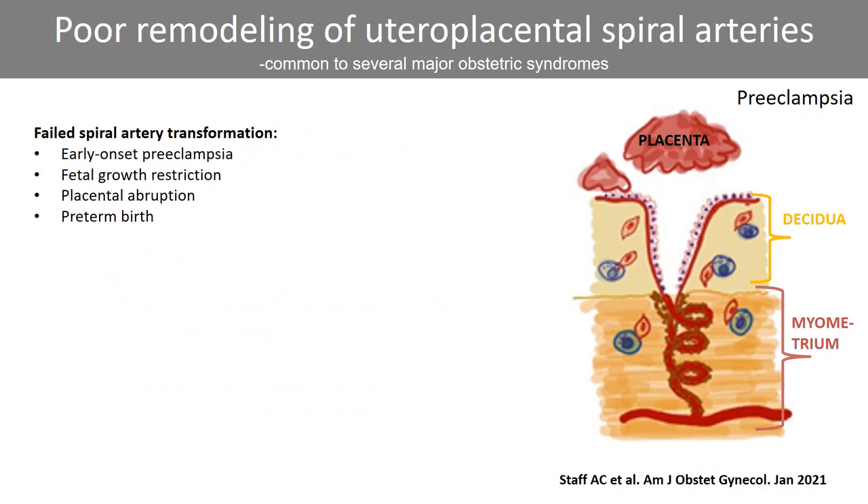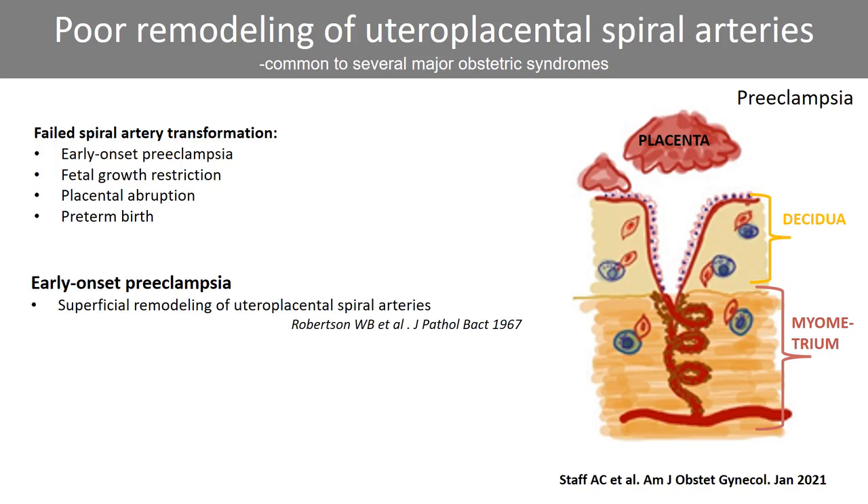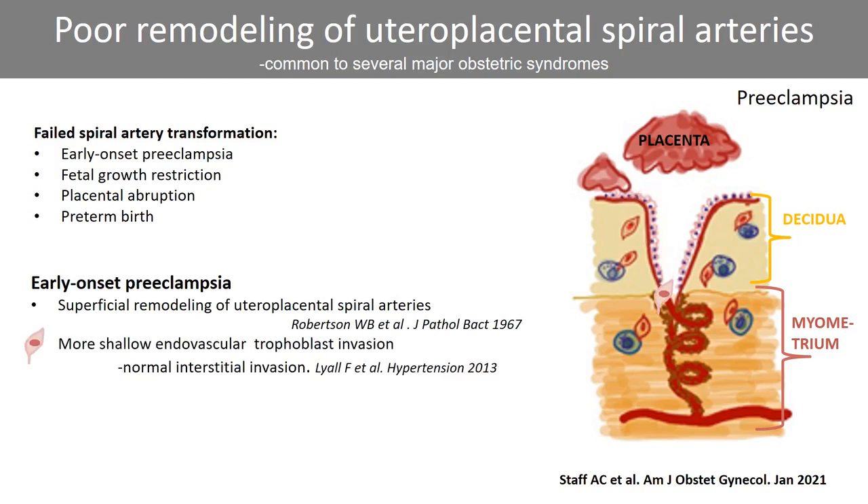Poor remodeling of the uteroplacental spiral arteries is found in early onset preeclampsia and several other major obstetric syndromes, including fetal growth restriction. Robertson and collaborators demonstrated in 1967 shallow remodeling of the uteroplacental spiral arteries in preeclampsia. Lyall et al. showed that it is the endovascular trophoblast invasion that is shallow, whereas the interstitial trophoblast invasion remains normal in preeclampsia.